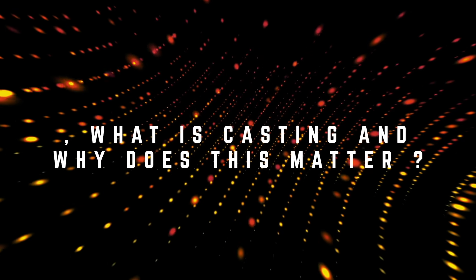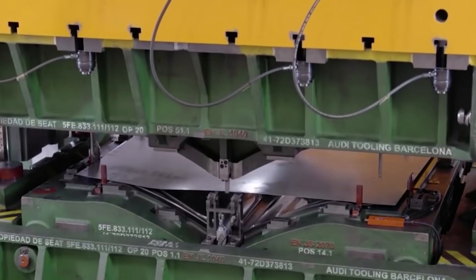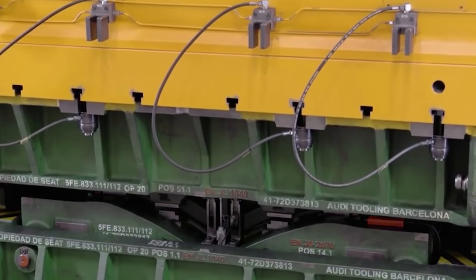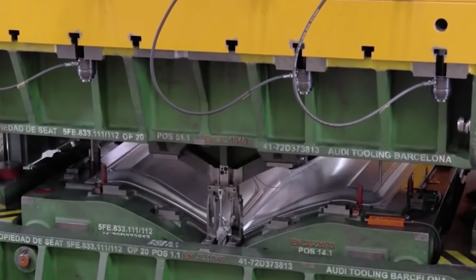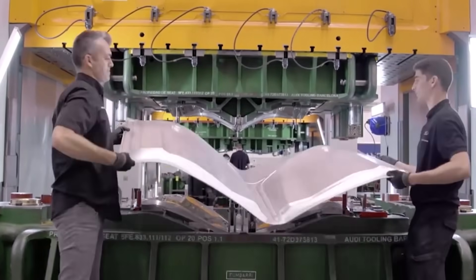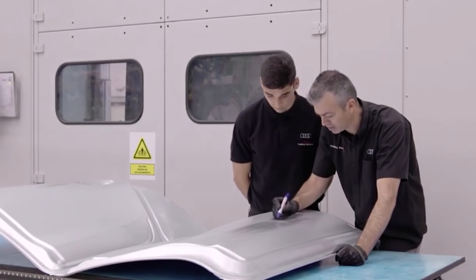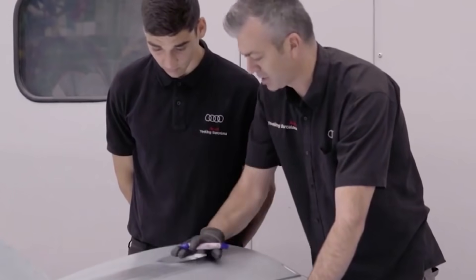First of all, what is casting and why does this matter? Take a look at how this normal casting machine works. The machine will take a single sheet of steel and mold it in order to fit the shape needed. In a matter of seconds, an entire body part of a car is completed. The larger this body part is, the faster production can be. Simplifying this process will be extremely important for maximizing output. This clip was from Audi's factory.